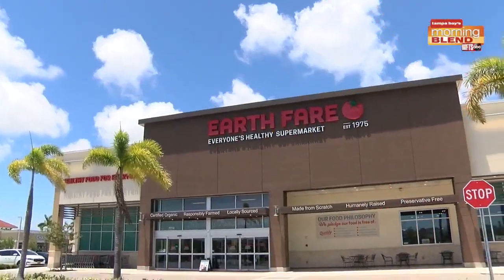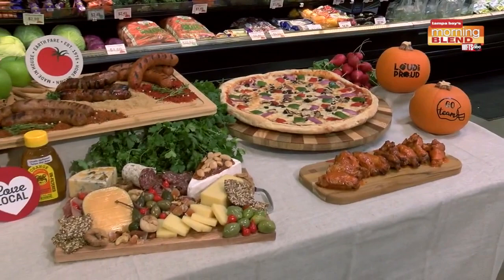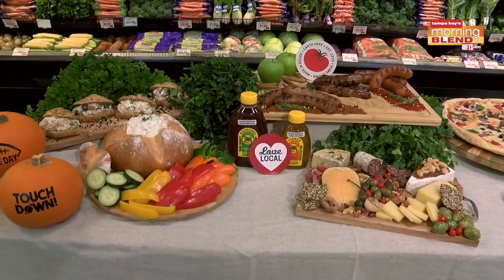Good morning, everyone. We're at one of my favorite places, back with one of our favorites — she always puts a beautiful spread together. Thank you. Certainly, this football season and all the food — I'm in my element today. So good to see you. Thanks for coming by. It's football season and it's all about the food.